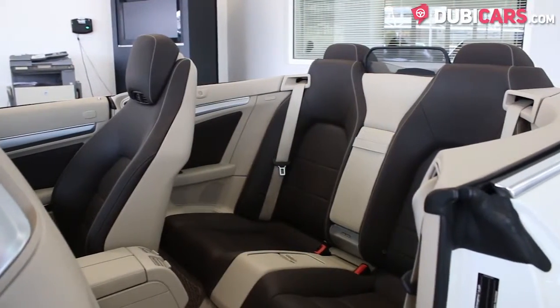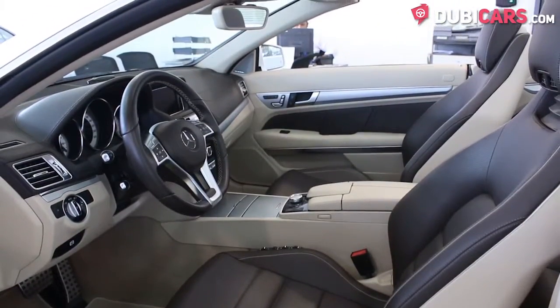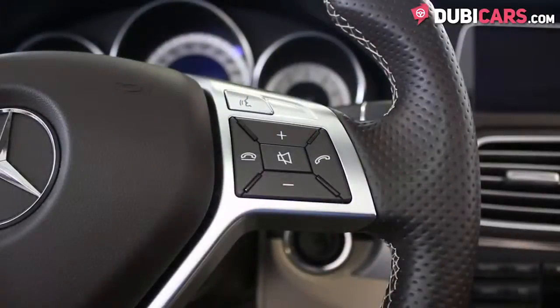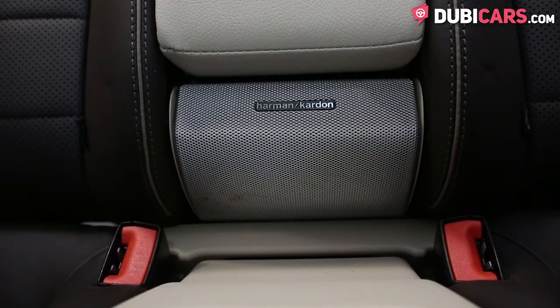Full brown seats are inside, plus the front seats are fully electric, and best of all they can be cooled. There's navigation, Bluetooth, media inputs, analog clock, and a premium sound system.